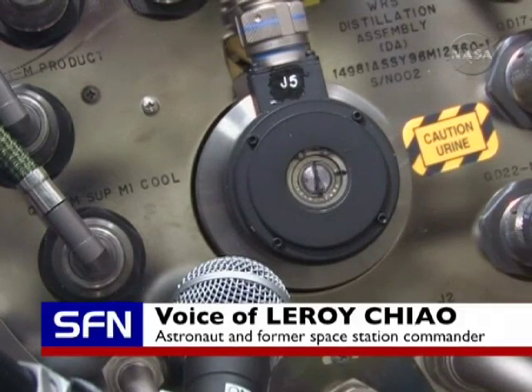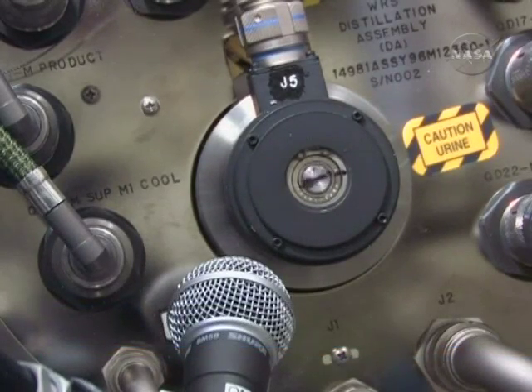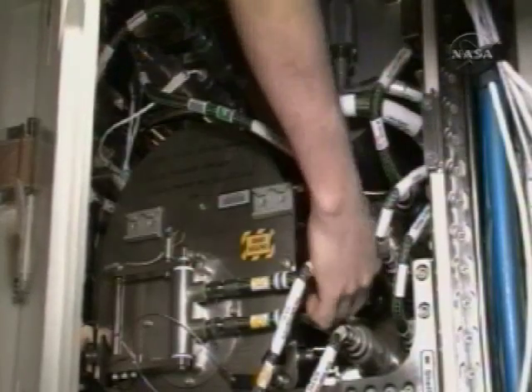It appears that they had a flow problem. They tried to change some filters out, but that doesn't seem to have solved it. So the engineers on the ground are going back to scratching their heads to try to figure out what to try next.